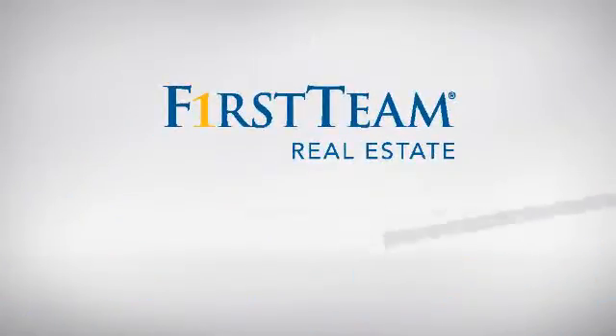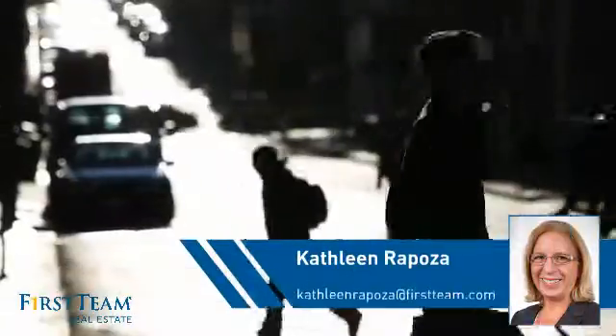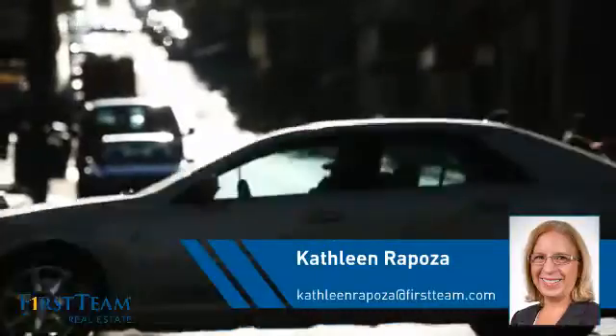At First Team Real Estate, you'll find a wide selection of listings. This video is brought to you by your real estate agent, Kathleen.